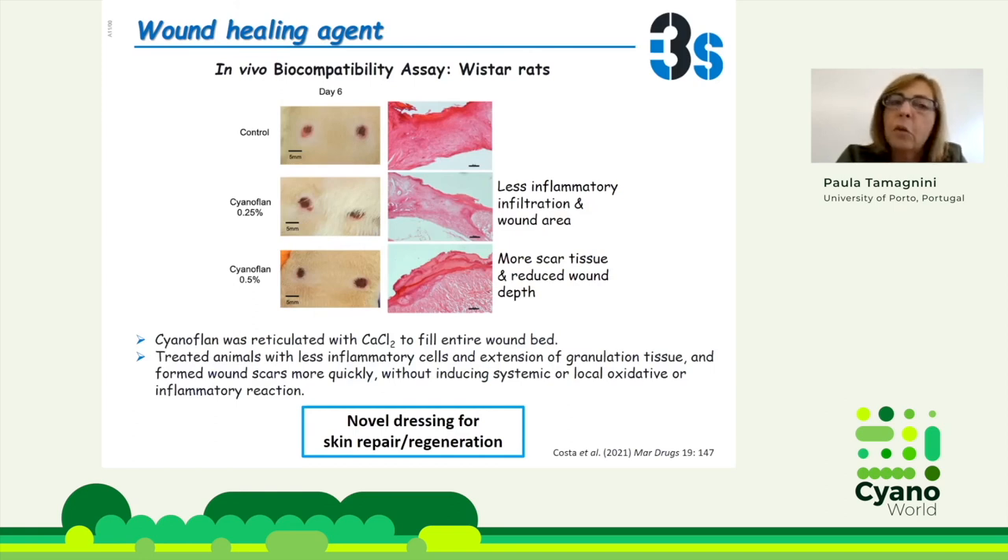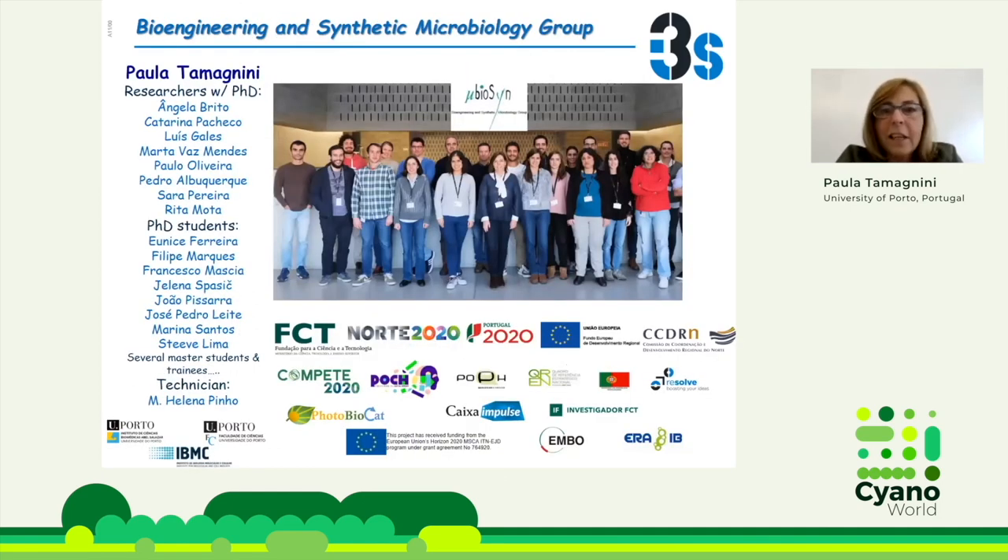This is our group here in Porto. As I said, we have many other projects. Some of them might be interesting for you. We are creating a lot of novel tools for synthetic biology and making use of these tools to produce interesting compounds. For instance, we were able to hydroxylate testosterone using Synechocystis cells, and we are using our promoters and plasmids to integrate this into the Synechocystis genome. Thank you very much — I'm open to questions.